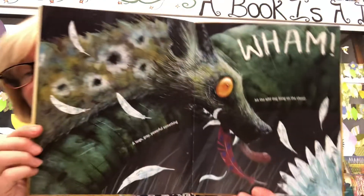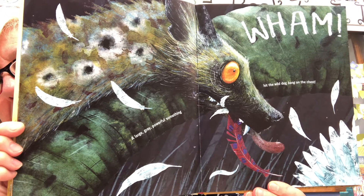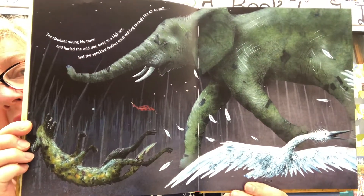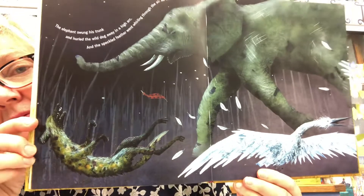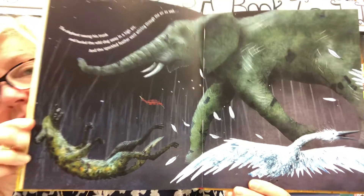A large, gray, powerful something hit the wild dog bang on the chest. The elephant swung his trunk and hurled the wild dog away in a high arc — and the speckled feather went whirling through the air as well. Yes, that does look like a hyena or a jackal. 'Thank you,' said Ade, Imem, and Nuru very quietly to their elephant.